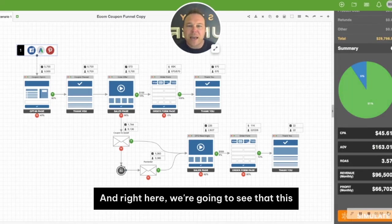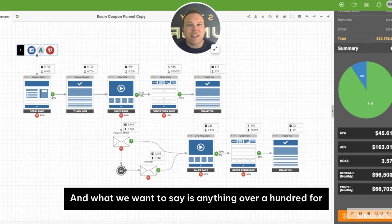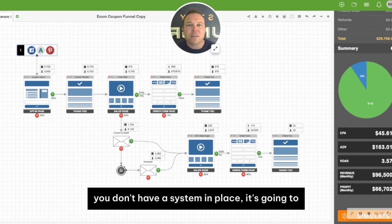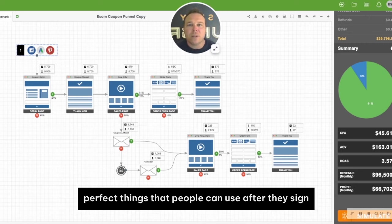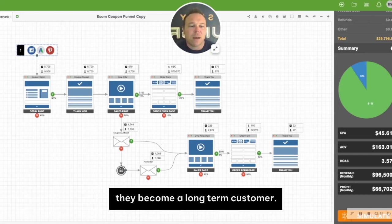Right here, we're going to see that this business we've been working with has an average order value of $163 over the last year. Anything over $100 for average order value will allow you to market your business. If your average order value is below $100 because you don't have a system in place, it's going to be really hard for your business to grow. To get that average order value up, you need upsells, add-on products, follow-up products — things that people can use after they purchase the first product. We want to recommend other products as they become a long-term customer.